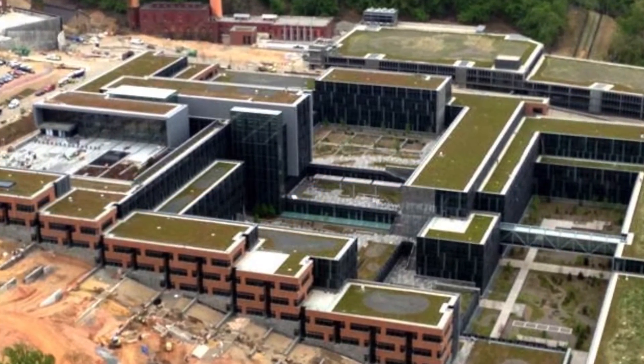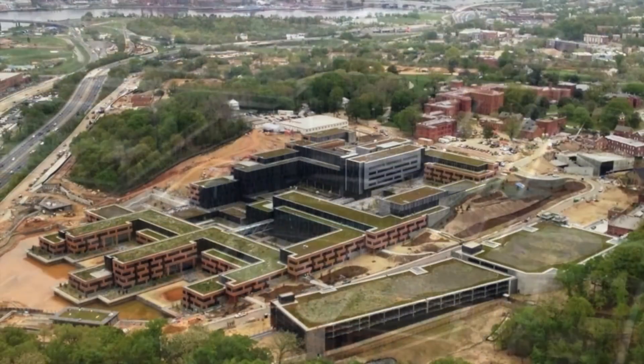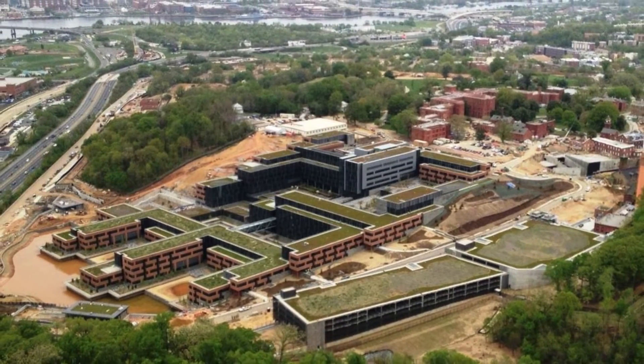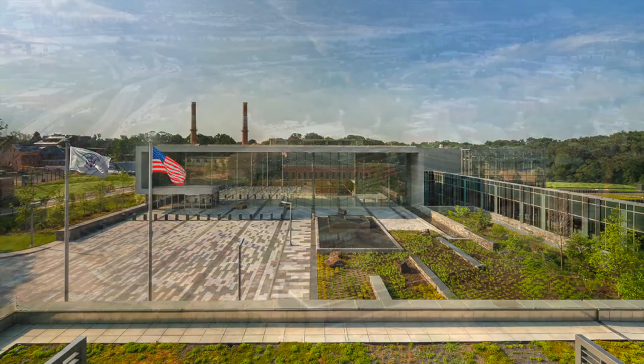Each green roof and courtyard is both a literal and abstract expression of five local eco-regions, from the Piedmont uplands down the coastal plain, encompassing 200,000 plants, more than 300 native trees, and about 100 varieties of sedum.